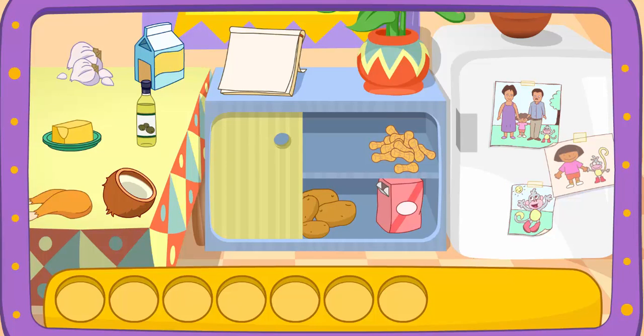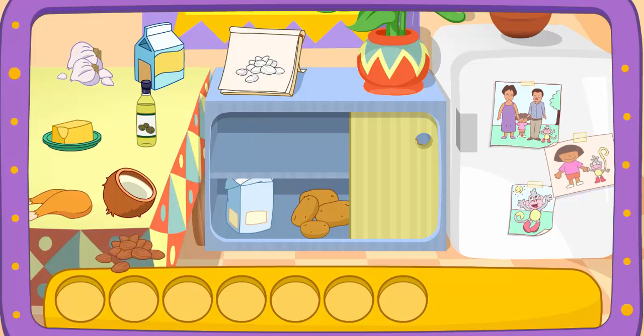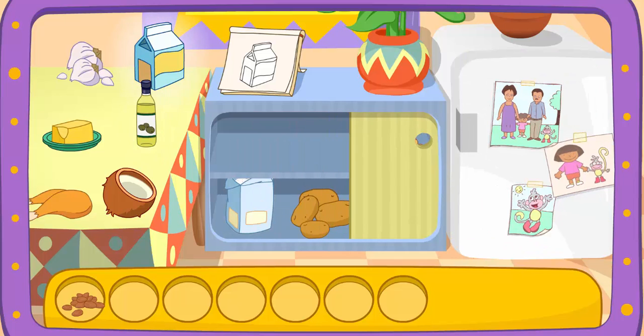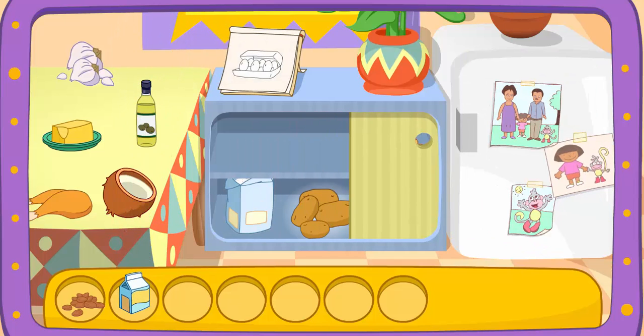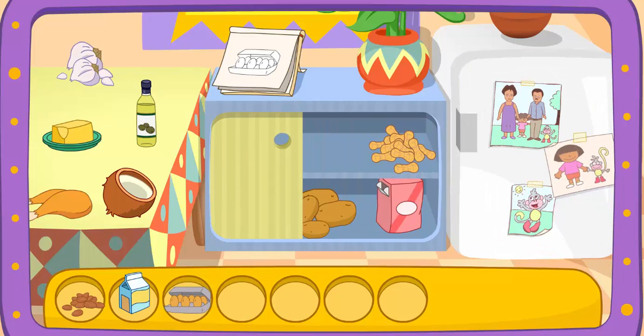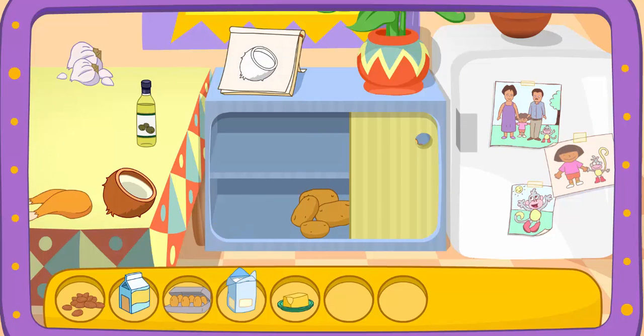Do you see these ingredients? Almonds! I found it! Milk! There it is! Eggs! Yay! Flour! I found it! Butter! Sugar! That's right! Coconut! Great! Let's find another one! Sugar!